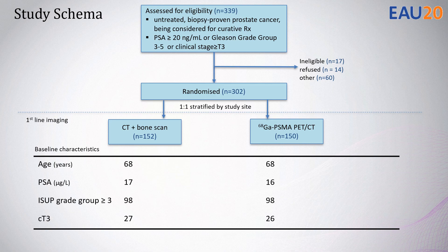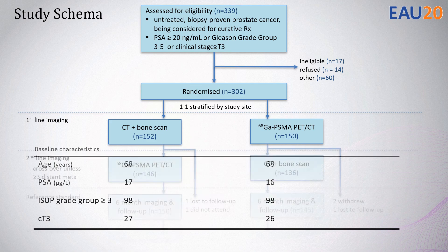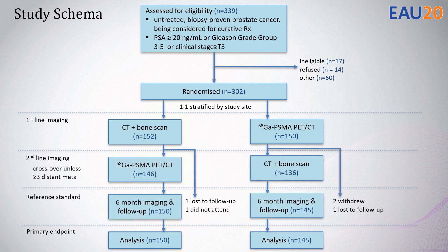Here are the baseline characteristics, which were similar between both arms. Men underwent second-line crossover imaging unless more than three distant metastases were identified. Men underwent repeat imaging selectively at the six-month time point.